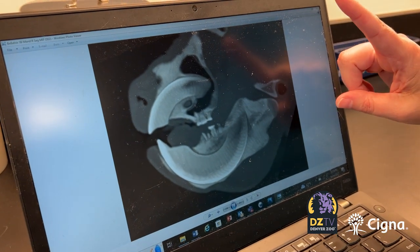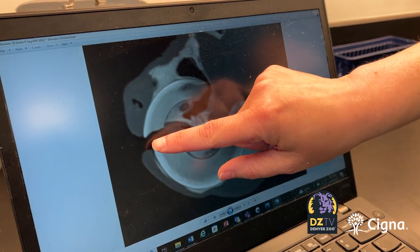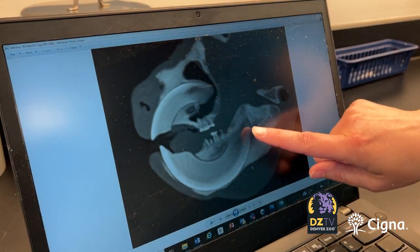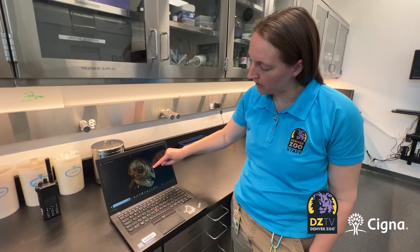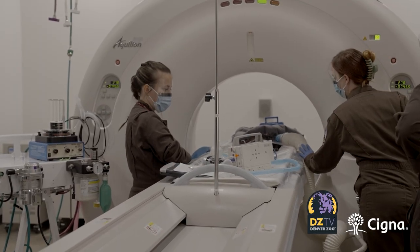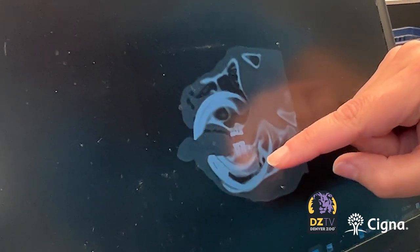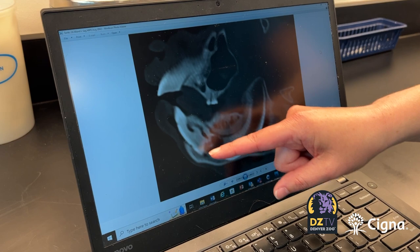This is what normal aye-aye incisors look like — so from here all the way to there, that's her lower incisor. But Denver Zoo clinical veterinarian Dr. Jennifer Housman said CT scans done here at the hospital showed something much more serious. This infection was in both of her lower incisor teeth, which are very big teeth that take up a huge portion of her lower jaw.